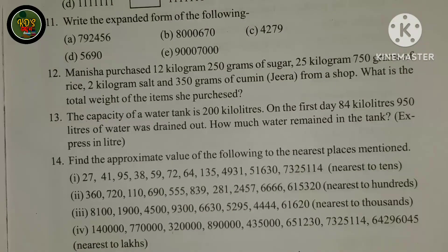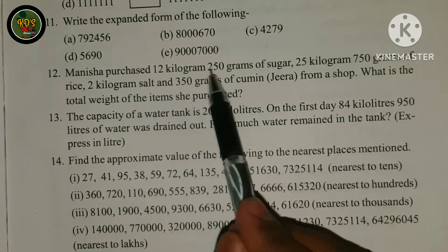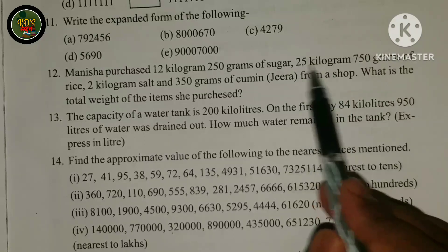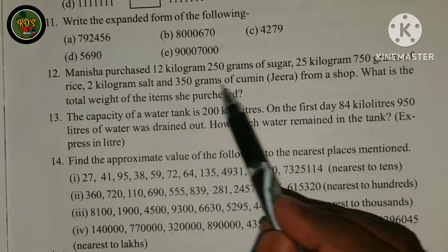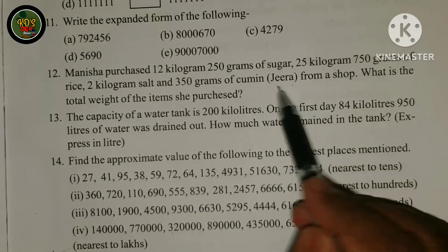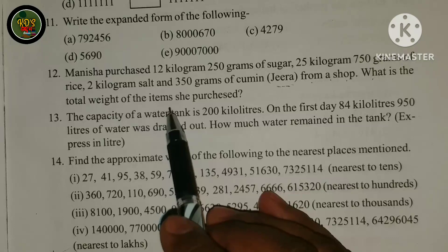I will tell you a few questions. Manisha purchased 12 kg 250 g of sugar, 25 kg 750 g of rice, 2 kg of salt, and 350 grams of kamine from a shop. What is the total weight of the items?